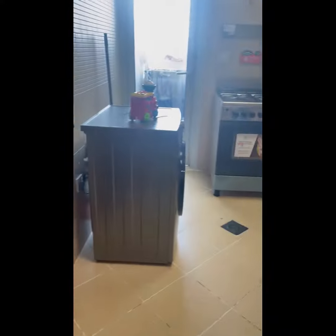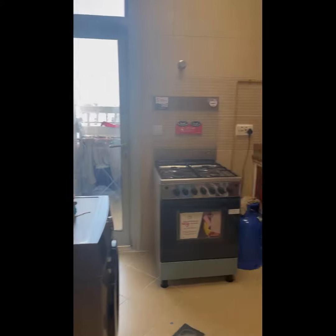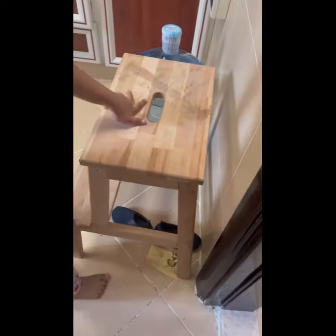This is the kitchen with the washing machine. And that's where you cook food. And this is for high stuff.